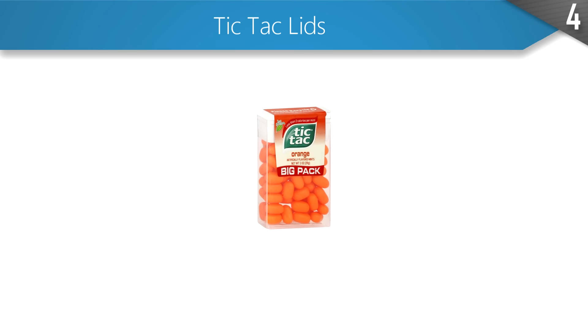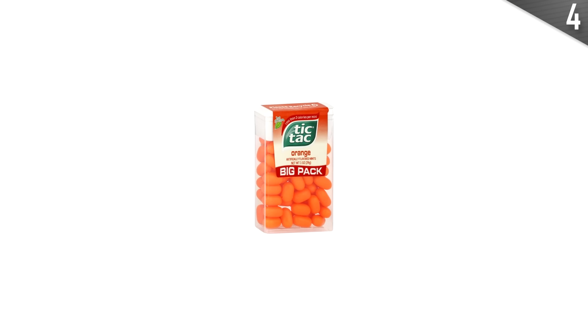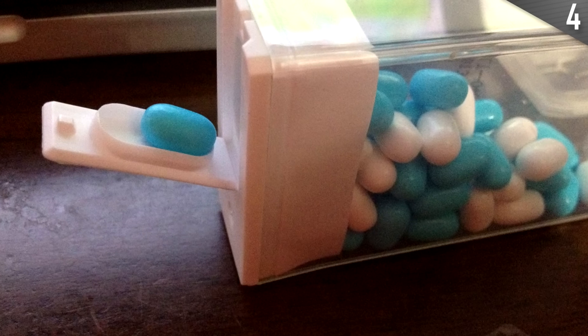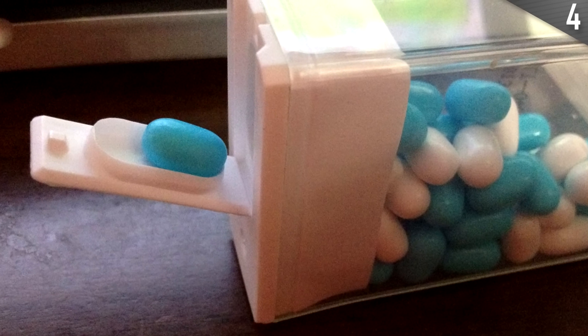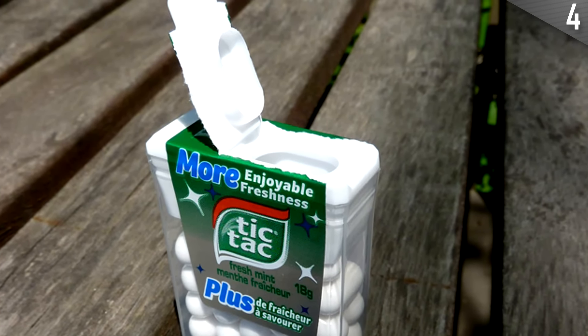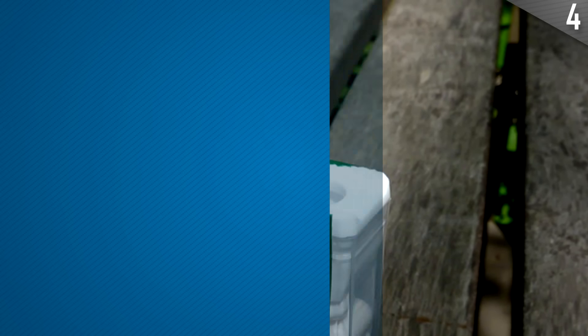Ever noticed that the inside of the Tic-Tac lid has the perfect shape for holding a single Tic-Tac? Well, that is no coincidence — they are supposed to be used as a dispenser. Of course, nobody actually has just one Tic-Tac, so nobody knows about this, and even now that you lucky viewers do, you'll still take a handful and munch them all at once. Admit it.